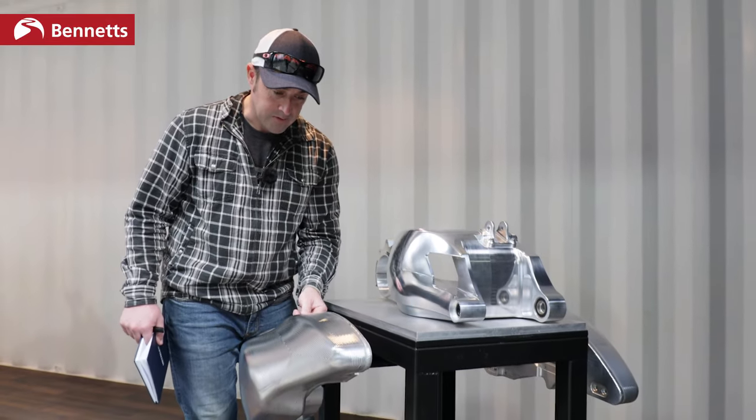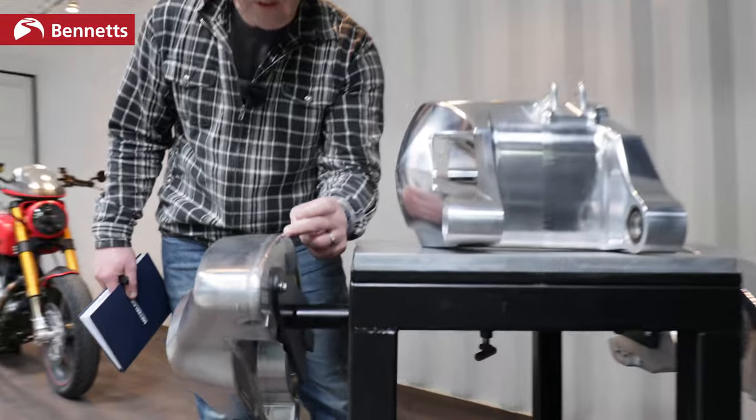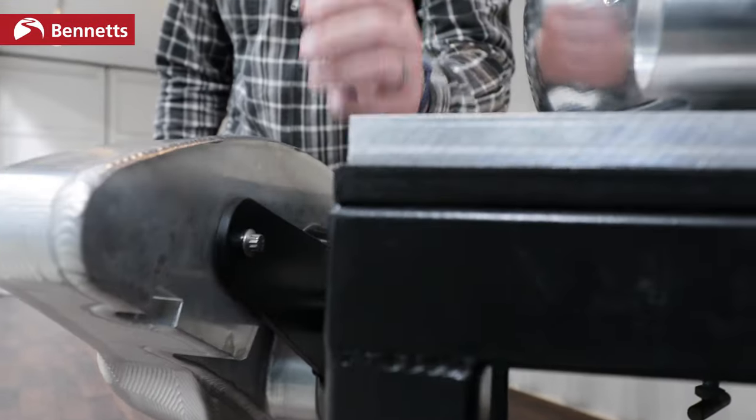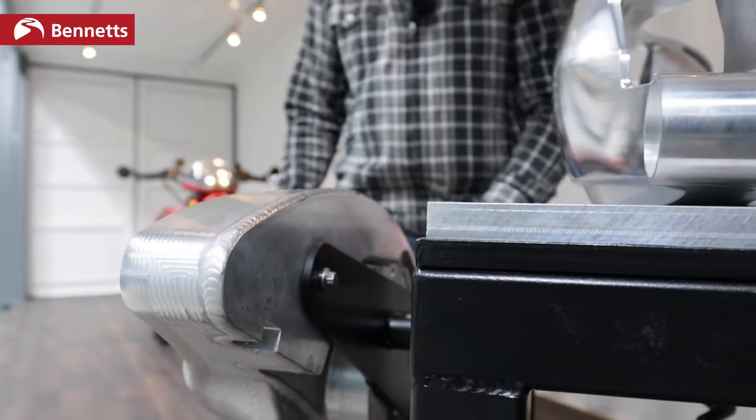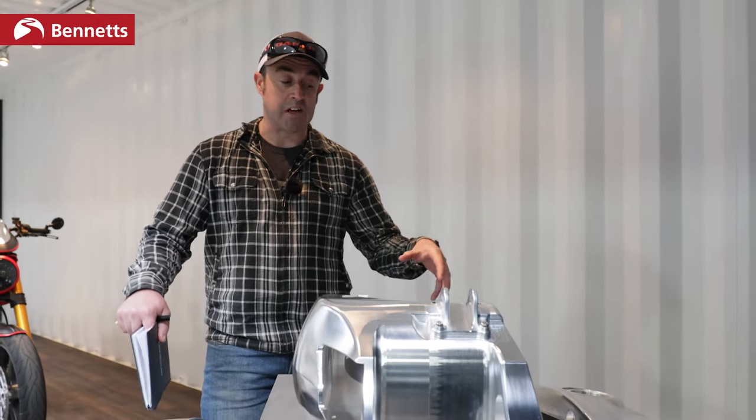So that's 30 hours just to produce the fuel tanks. Then they've got to be welded with the backplate, and as you can tell, this welding is all done by hand because each weld is slightly different. This is not a machine that's done this - this is a guy here in the workshop. Then once it's been welded and put together, it has to be finished and painted. So you're looking at around 50 to 60 hours just to produce the fuel tanks.